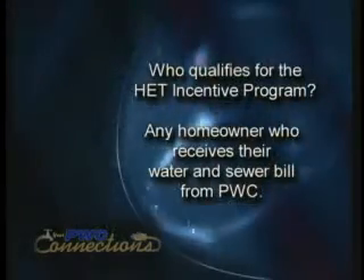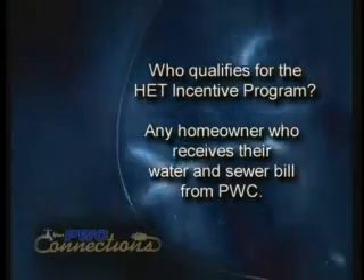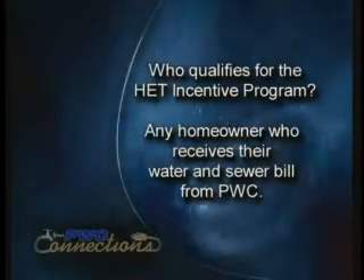Once they replace the toilet, they send some information in to us and we approve it, verify it, and then offer them the $100 bill credit on their bill. Any customer who gets their water and sewer bill from Public Works Commission qualifies for the incentive.